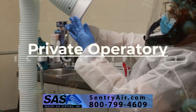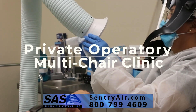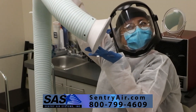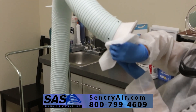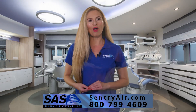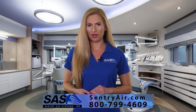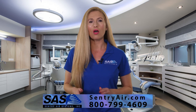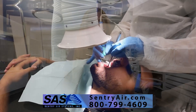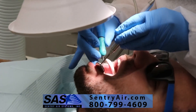Whether you operate out of a private operatory or multi-chair clinic, utilizing a properly filtered air filtration system can significantly reduce the amount of risk when performing dental procedures. While many products and companies safeguard against backsplash for medium to large water particles, the goal is not water management, but aerosol containment and risk aversion to disease transmission.